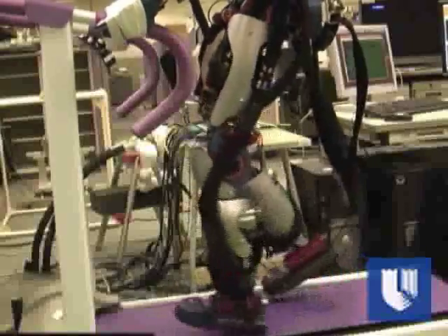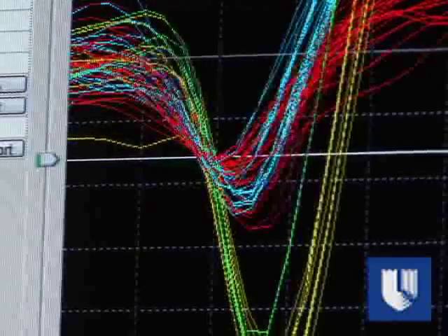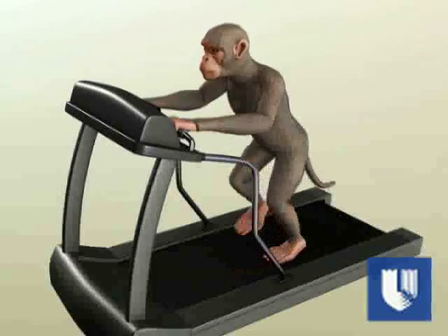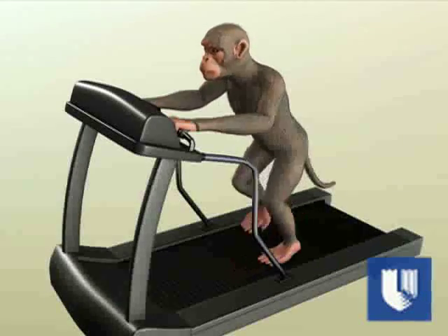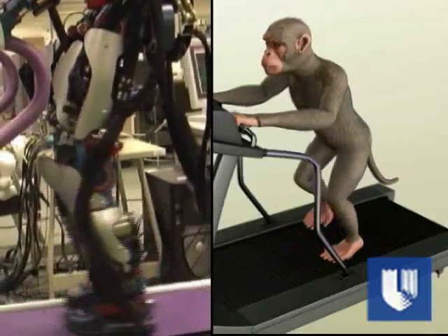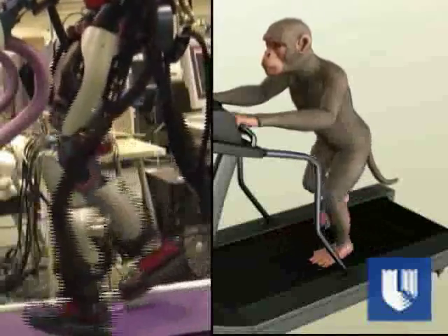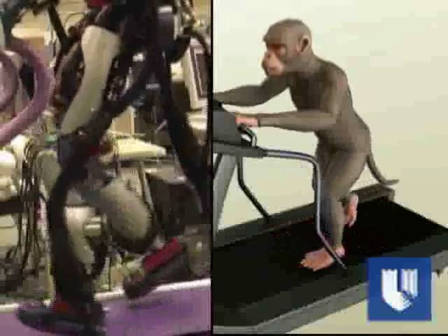Duke University researchers completed a demonstration that harnesses the brain cell activity associated with leg movement in a monkey, simulated here by computer animation, to manipulate the complex walking and standing tasks of a robot. The Duke team is working with the Computational Brain Project of the Japan Science and Technology Agency in Kyoto, Japan, to complete this research.